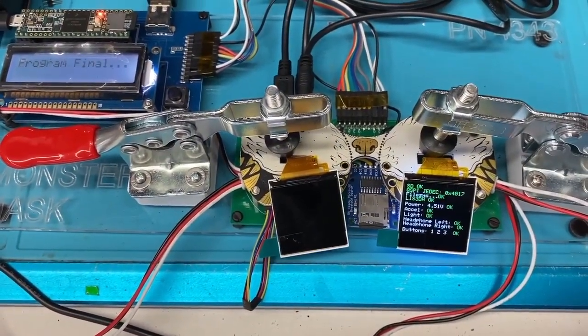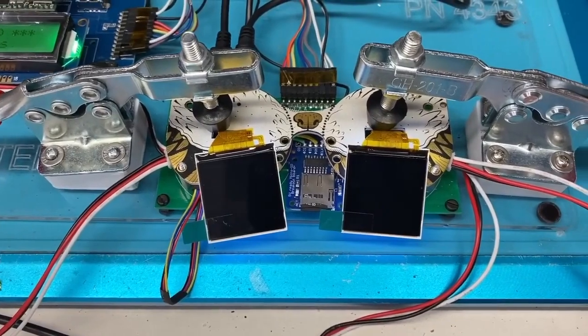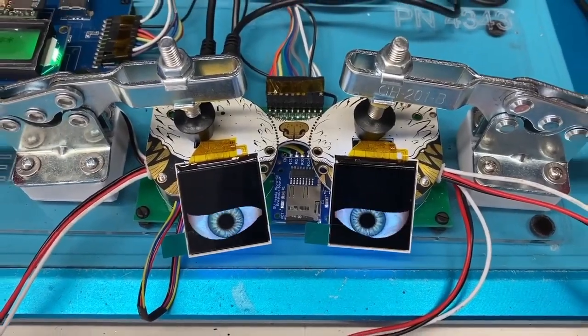And this is the Monster Mask Tester. I got these eyes. I'm wondering why all our stuff works — because it passes a full test. We test it all.